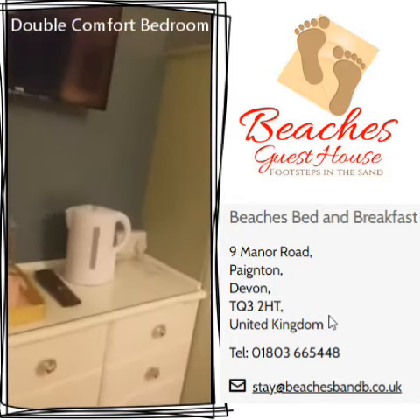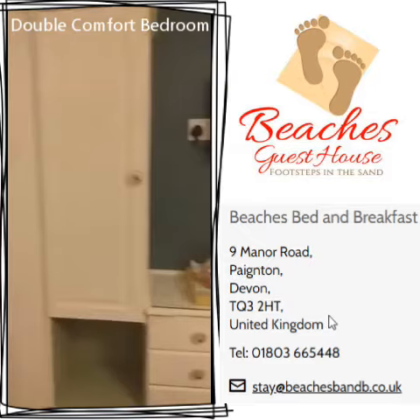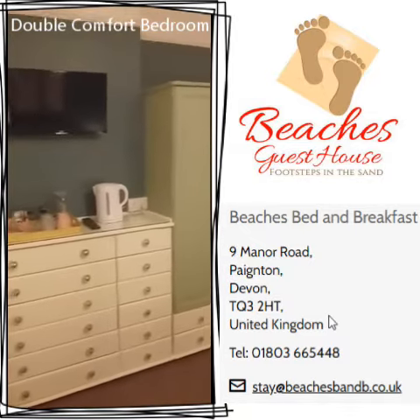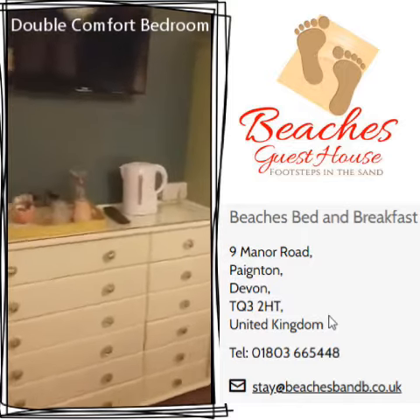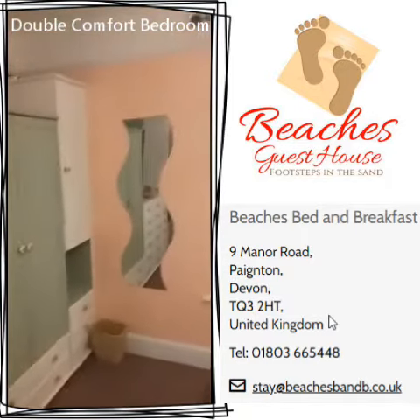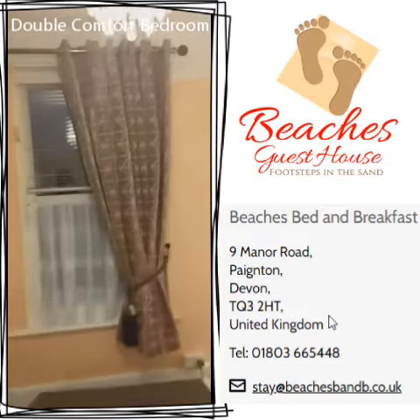I'll just shut this door. You can see all the storage space that we have for this room. There's the TV and the tea tray that we set up. I'll just scan round again.